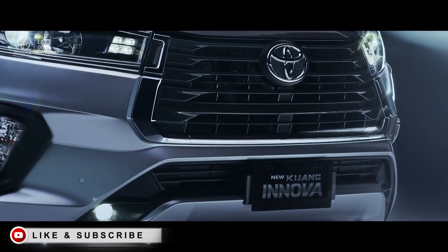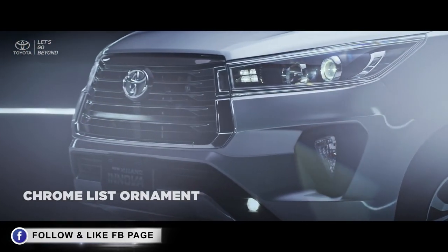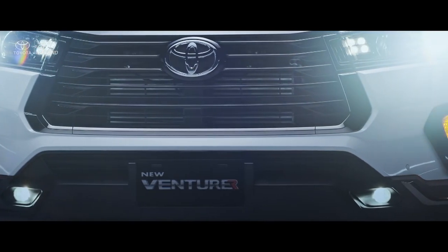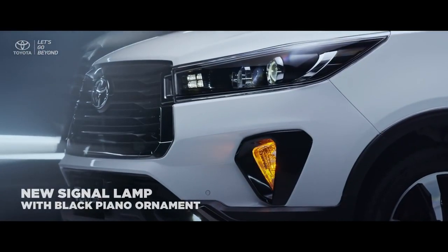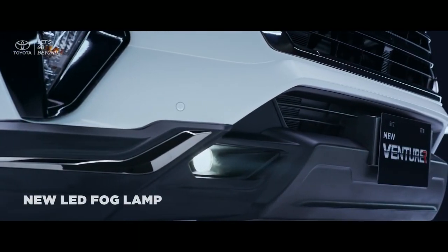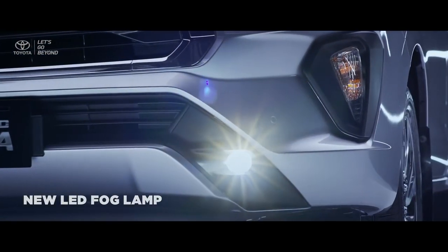With precision and attention to details, the new front bumper design in the new Kijang Innova is brilliantly furnished with delicate chrome ornament, while a well-formed black solid-list coats the new Venturer front bumper. The new side turn signal lamp in the new Venturer comes with black piano ornament, and the new LED fog lamp provides more optimal visibility to assist your vision until your destination.